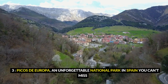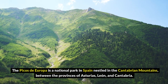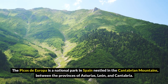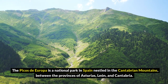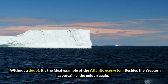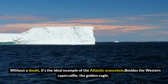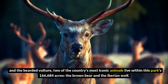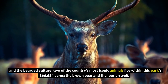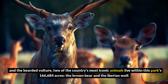3. Picos de Europa, an unforgettable national park in Spain you can't miss. The Picos de Europa is nestled in the Cantabrian mountains, between the provinces of Asturias, León, and Cantabria. Without a doubt, it's the ideal example of the Atlantic ecosystem. Besides the western capercaillie, golden eagle, and the bearded vulture, two of the country's most iconic animals live within this park's 166,684 acres — the brown bear and the Iberian wolf.